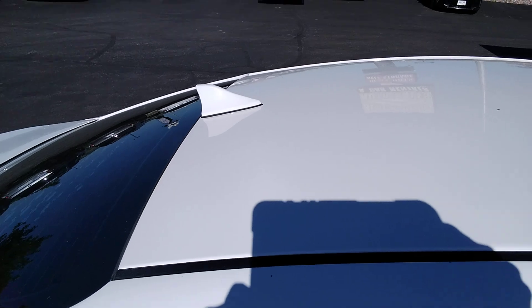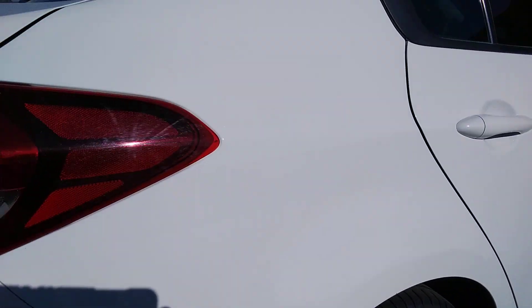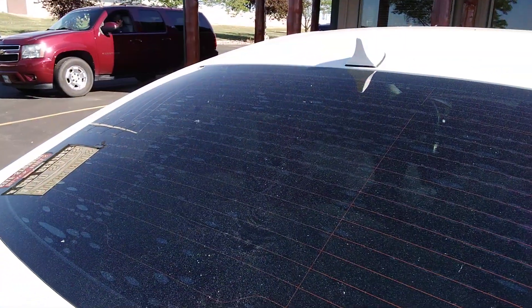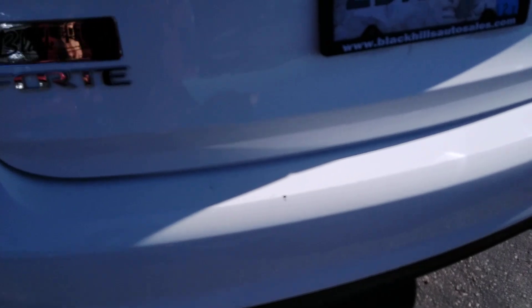I'm going to go to the roof. It's got some light scratches right here from luggage coming in and out of the trunk. Make sure I get those on there real good.